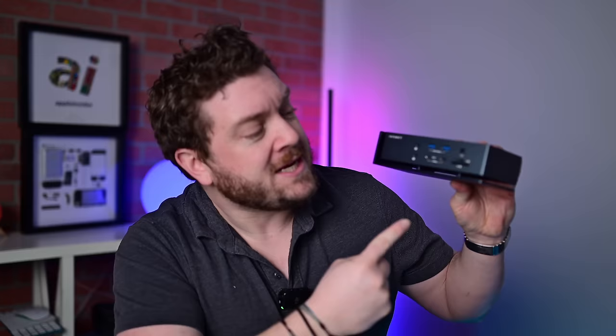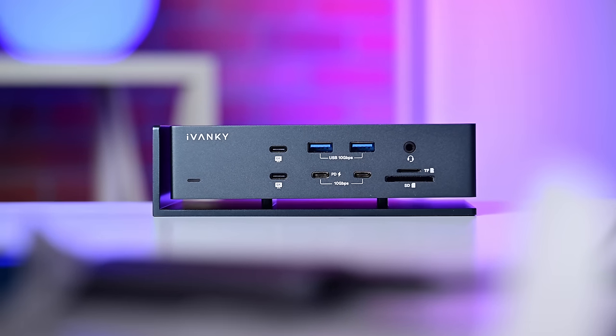I have more cool things to talk about, but before we get to them, I have to thank our sponsor for this video, Ivanki, that recently launched its Fusion Dock Max One.